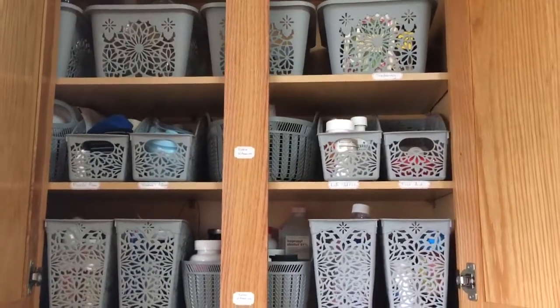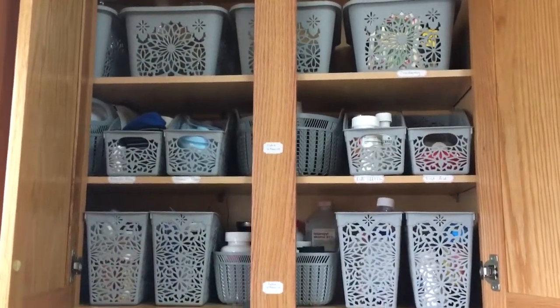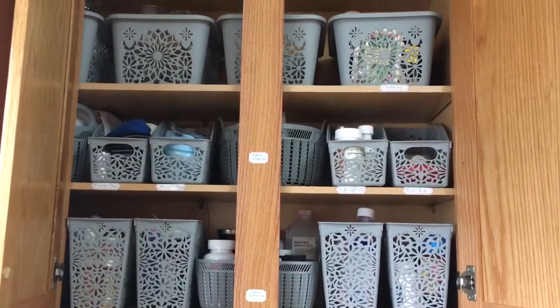That is my organizational video! If you have any questions, feel free to leave them in the comments, and like and subscribe if you want more of these videos. Thanks, bye!